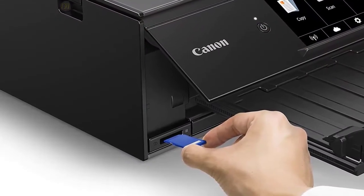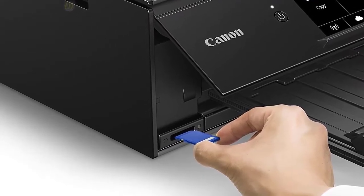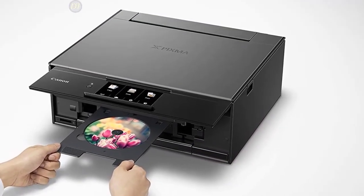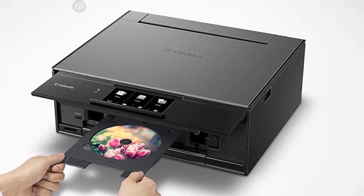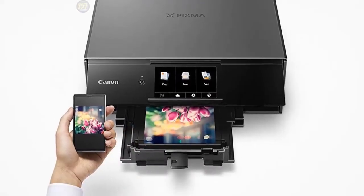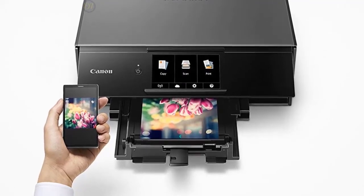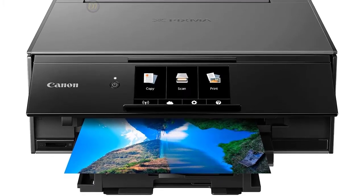Whether for personal use, home office, or business, the Canon TS-9120 is a great compact all-in-one printer that will meet all your printing, scanning, and copying needs. The built-in Wi-Fi and Bluetooth make connections a breeze, and you can print right from your phone. The document print quality is exceptional, and the color prints are stunning thanks to the six-color individual ink system. Print speed is pretty decent and comparable to others in the same price bracket.